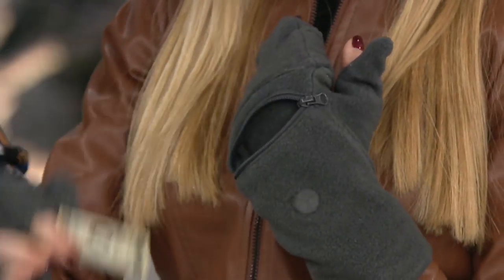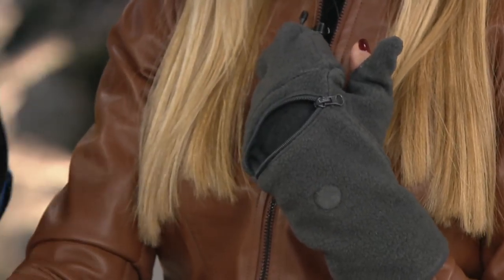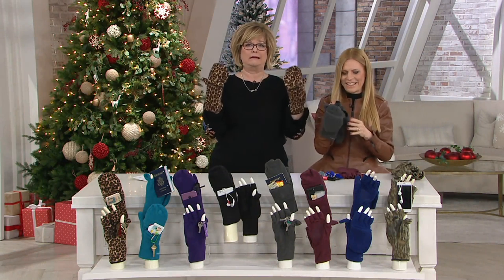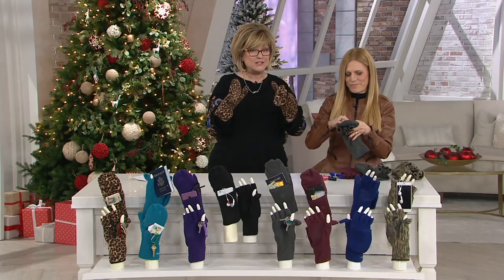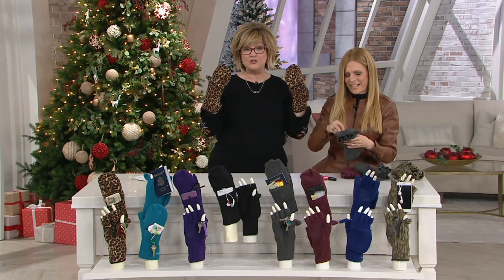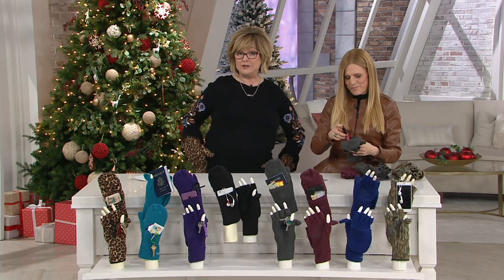So this one can be gloves or mittens — just take off the top. The top doesn't get lost because it magnetically flops over to the back. And that great pocket can hold so much because it's stretchy. It's all on the back of your hand, so it doesn't feel big and bulky and in the way, even though you're carrying a giant phone, a flashlight, and house keys in your gloves. You're still easily gripping everything — building a snowman, walking your dog, driving, whatever you need to do.